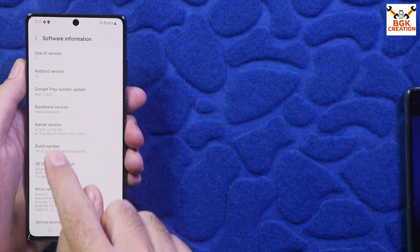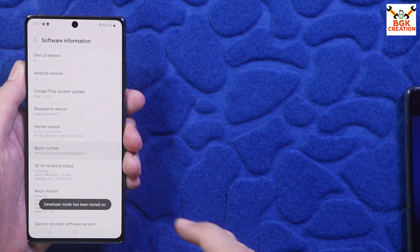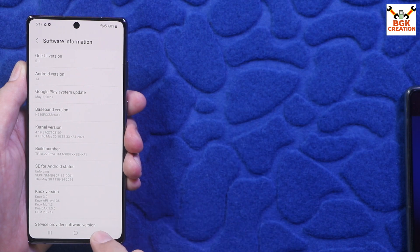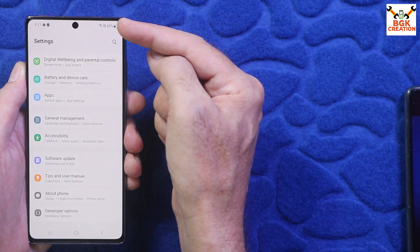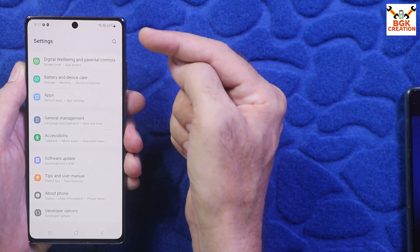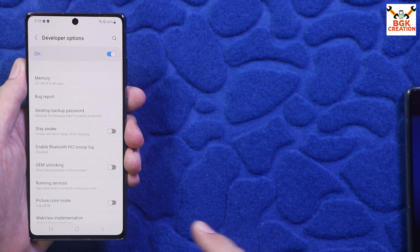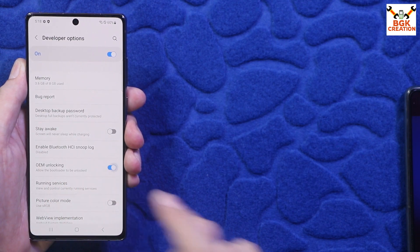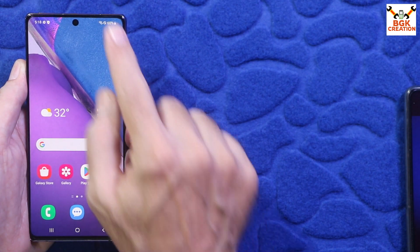Tap the build number seven times — one, two, three, four, five, six, seven — because we need to unlock the bootloader first. Go back to Settings and scroll down. With the internet connected, tap Developer Options and you will see OEM Unlocking. Turn it on and tap Enable. You can now power off the mobile phone.